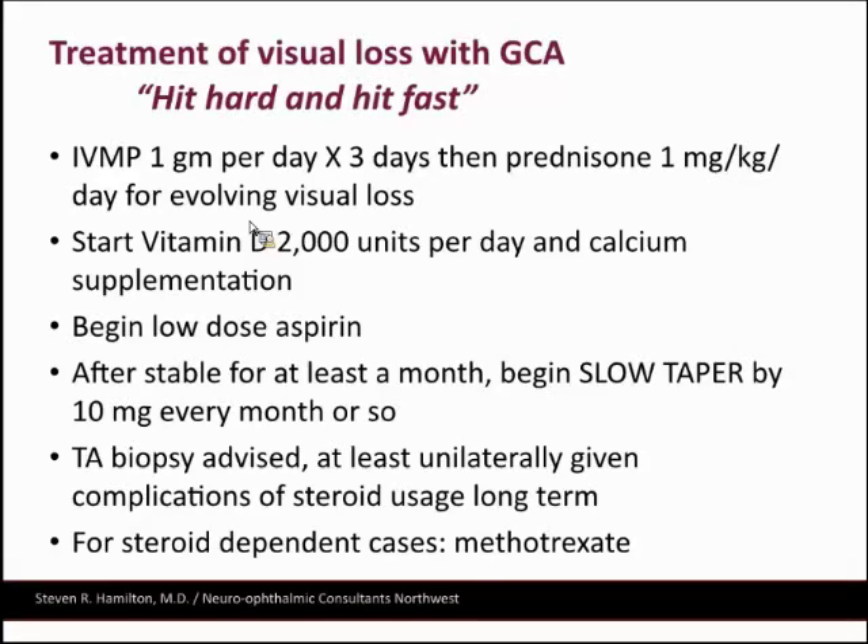If you talk to them, they'll work the patient in. You don't need to do it immediately — even within two weeks is acceptable. If it's a good pathologist who knows the patient has been on prednisone and accounts for that, they can still make the diagnosis. My colleague's lecture advice: 'hit hard, hit fast.' If the patient has evolving visual loss and is going blind in one eye, she advises IV methylprednisolone one gram a day for three days, given as fast as possible.